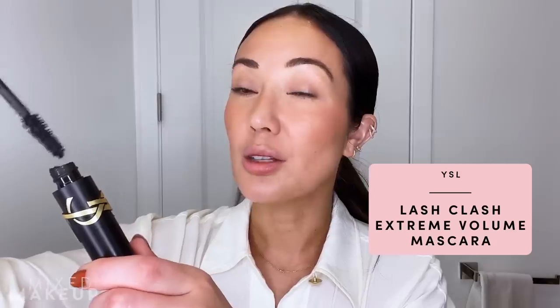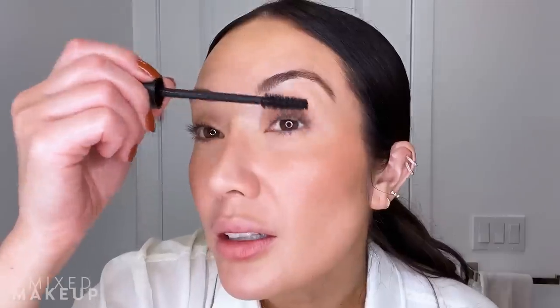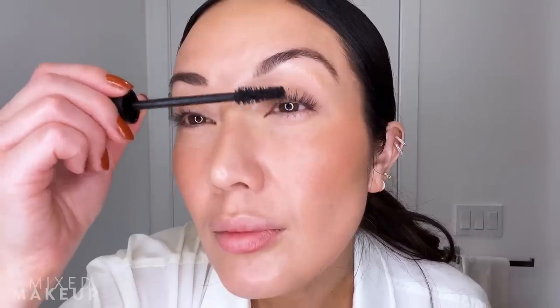I have to go in with mascara — that's a big part of this look. This is from YSL — this is their Lash Clash Mascara, which is so good. It's becoming one of my favorites. We're not trying to go for super clumpy though — you want to make sure you have some very nice wispy lashes that look long and stand out. Lashes are done.